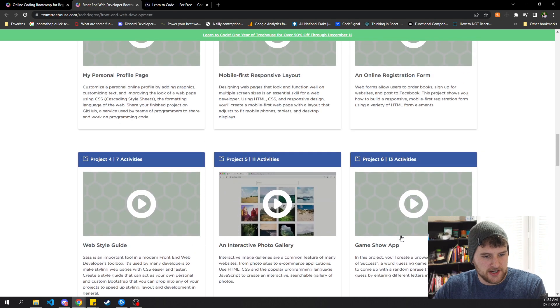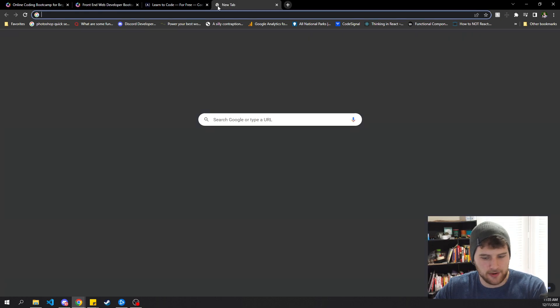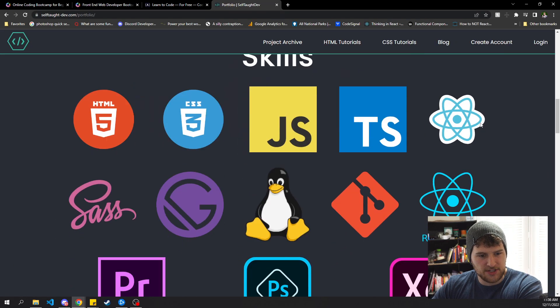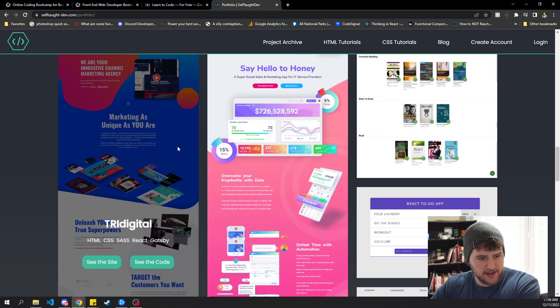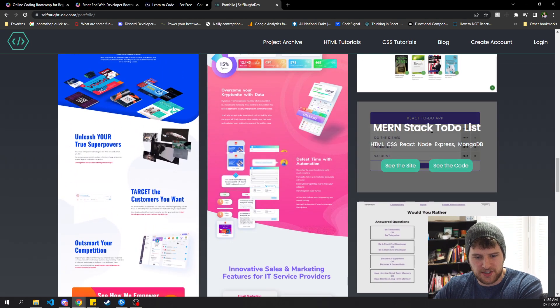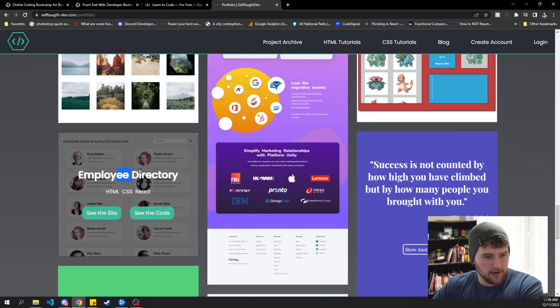They give you seven projects in this course. The photo gallery — I've actually still got that one on my portfolio. If you go to selftaughtdev.com/portfolio, I've replaced a lot of the projects with real world stuff I did, like TriDigital's homepage, Honey's homepage, a React MERN stack to-do list. But I've still got their photo gallery and employee directory on there.